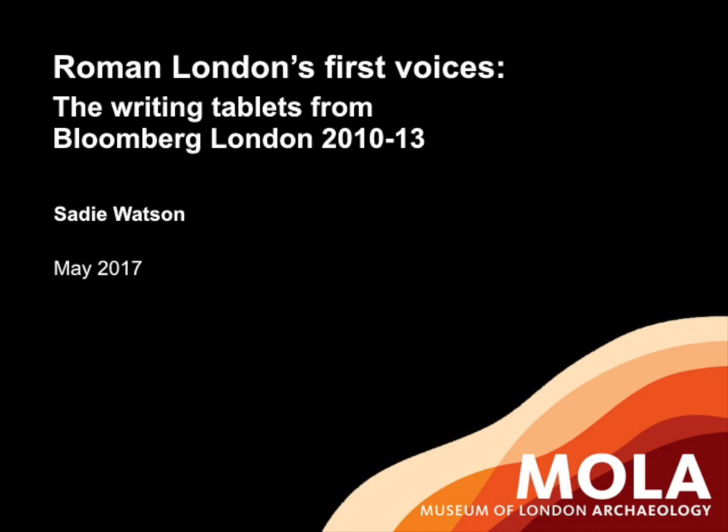The London and Middlesex Archaeological Society holds history and archaeology talks on London's past every month. Check out our event listings on the website at www.lamas.org.uk.